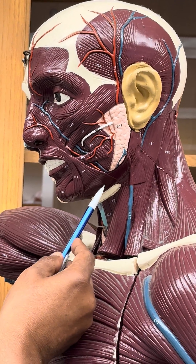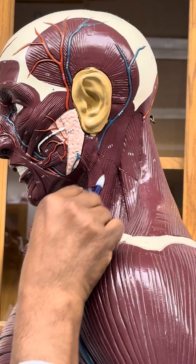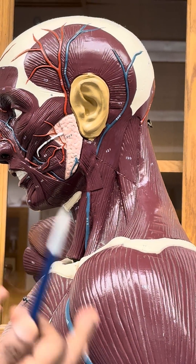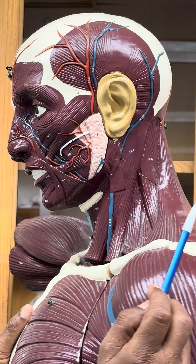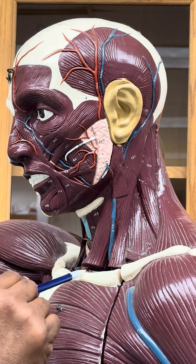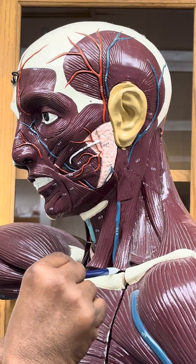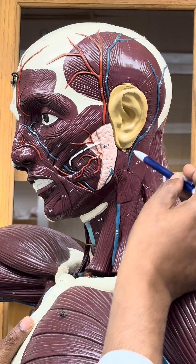The platysma is here, and this muscle is the main muscle which flexes the neck — this is called the sternocleidomastoid. The reason it's called sternocleidomastoid is because there is a sternal attachment and a clavicular attachment.